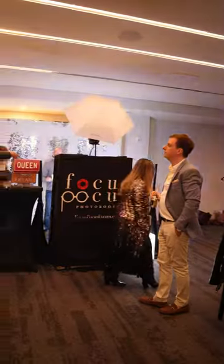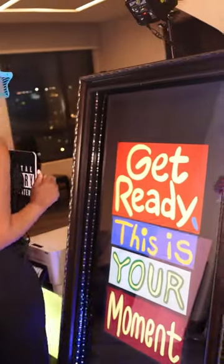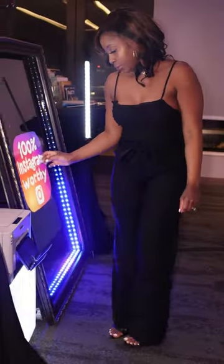We have Focus Focus Events here today. They have super cool photo booths and our client decided to do three different layouts for her guests — that is so fun because they have options. Who doesn't love options?